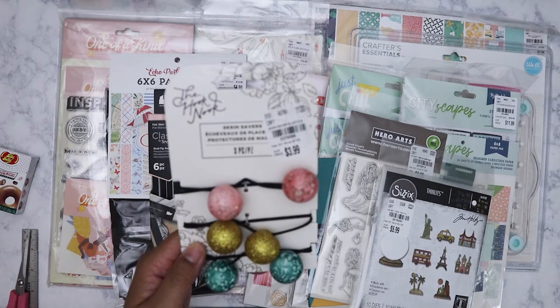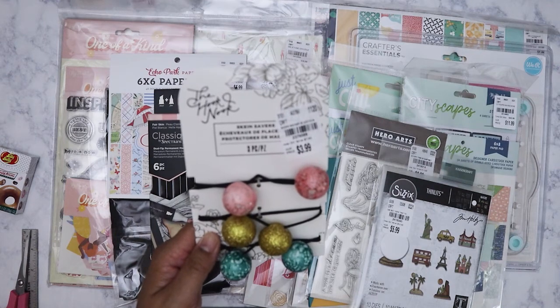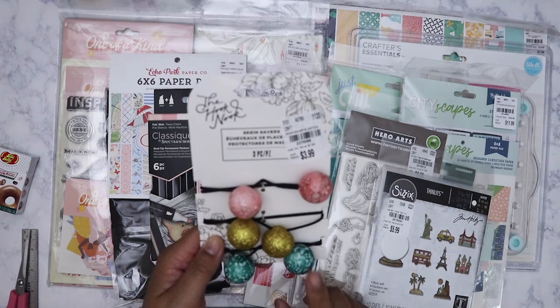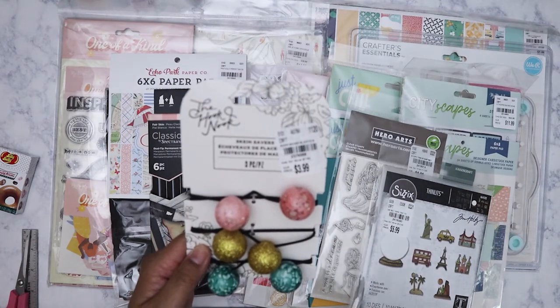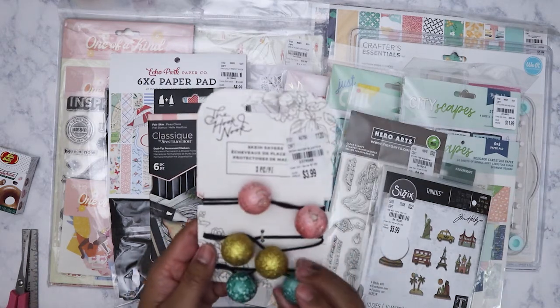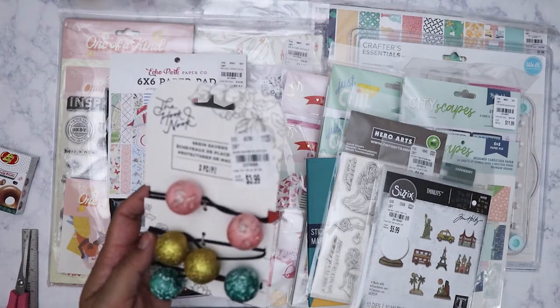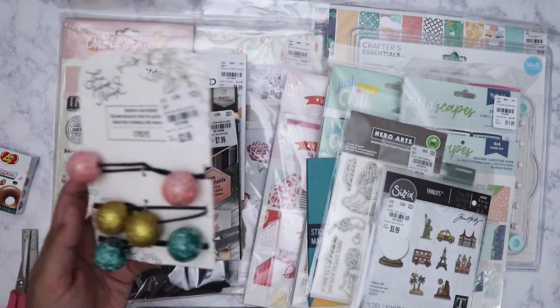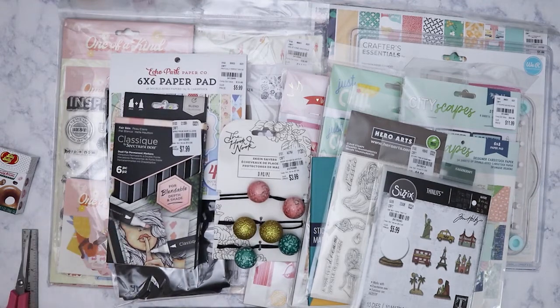The last thing I bought is something I've been seeing every time I go there and always passed up. Now that I'm working on something involving yarn, I figured I could use these. I know I could have gone to Dollar Tree, but these are much longer. They're skein savers — you wrap them around yarn to keep it from falling apart when storing. This was $3.99. I'm going to check if maybe they're on clearance at my regular Tuesday Morning, since I went to a different one today. That's my haul — hope everyone's having a great week and I'll see you again!